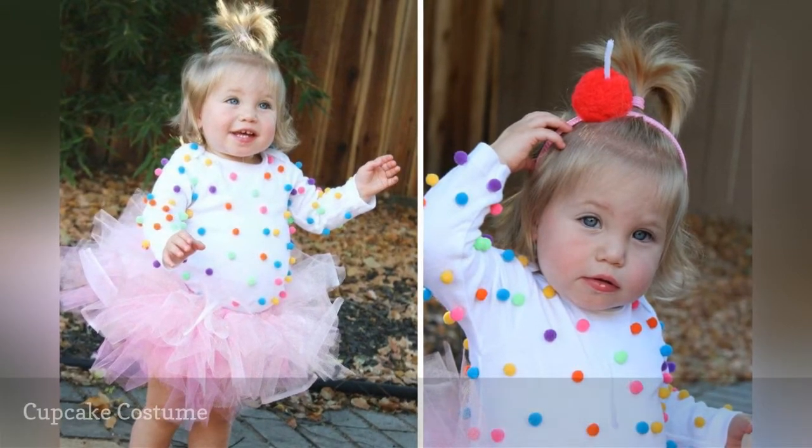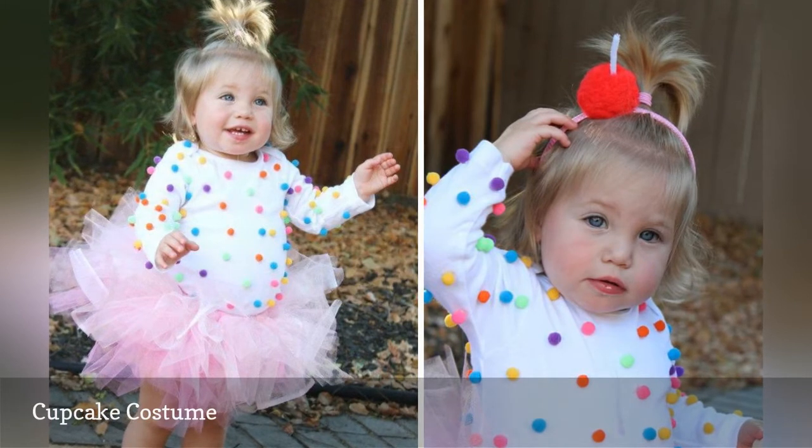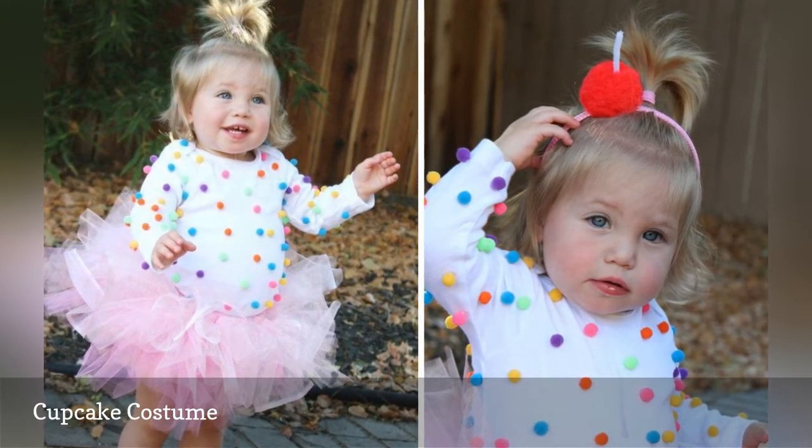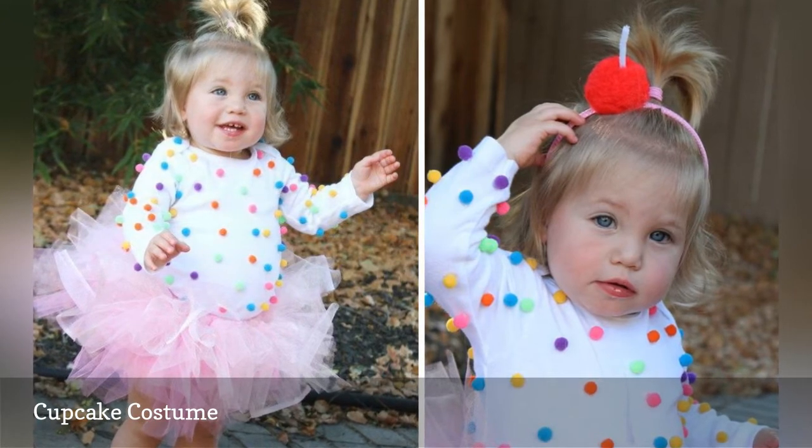Kids can never have enough sweets for Halloween, so make them this adorable cupcake costume. Simply pair a white shirt with a tutu, and add colorful felt balls to the shirt to look like sprinkles.